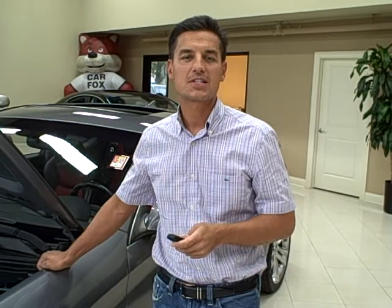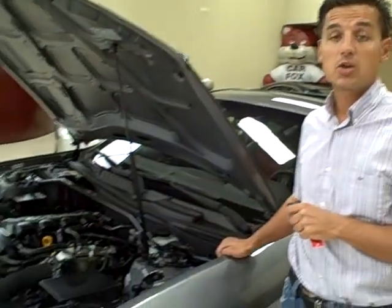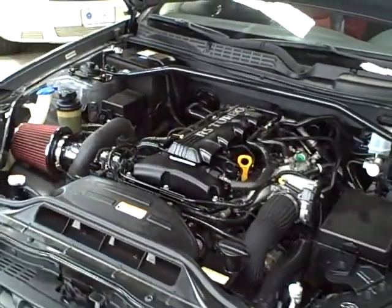Hi, we're in the showroom at Titan Auto Sales and today we have a 2010 Hyundai Genesis Premium Package. This is a special track edition, and what that track edition includes is a 2 liter turbocharged 4 cylinder engine which produces an amazing 210 horsepower.